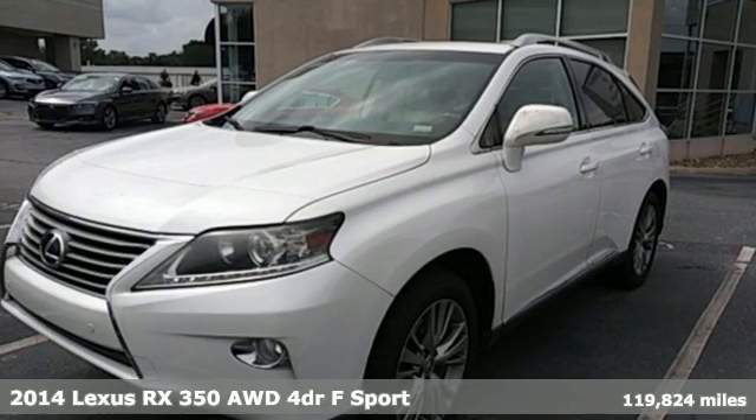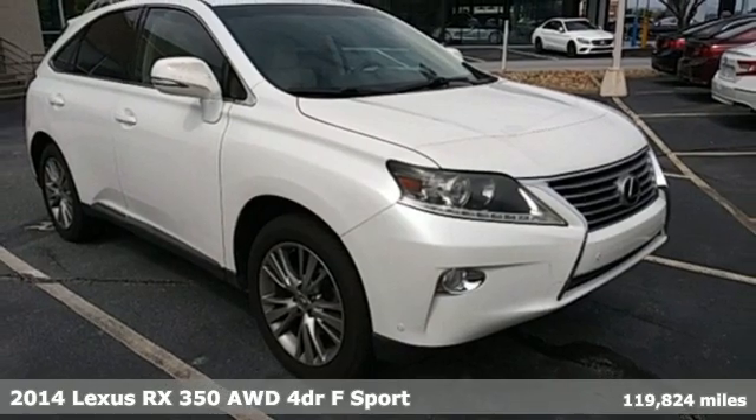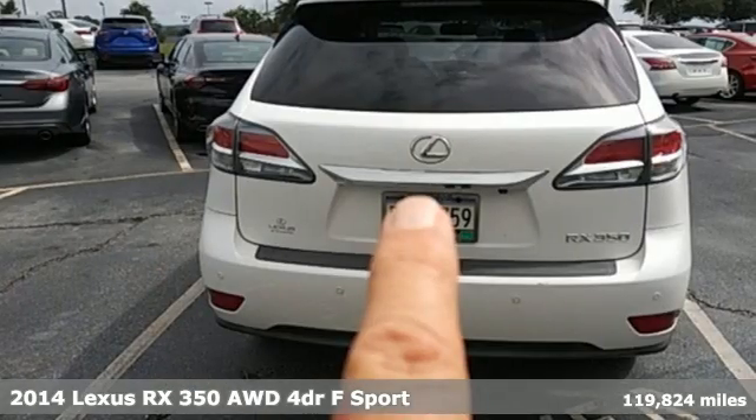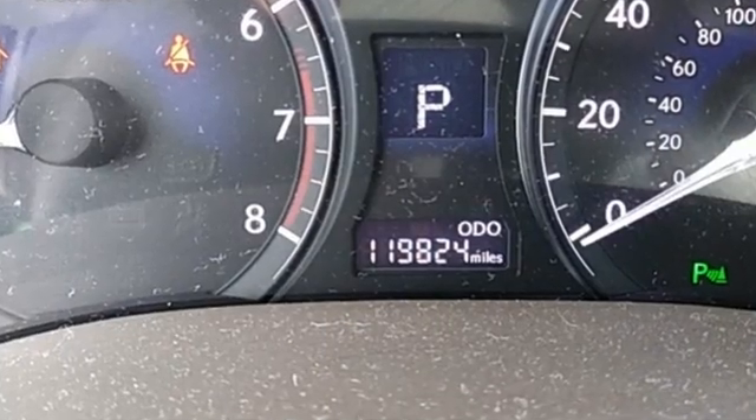It's a 2014 Lexus RX 350. This RX 350 is luxury without apology. Sink into the driver's seat and experience its intense elegance, and it comes with all the amenities you need.